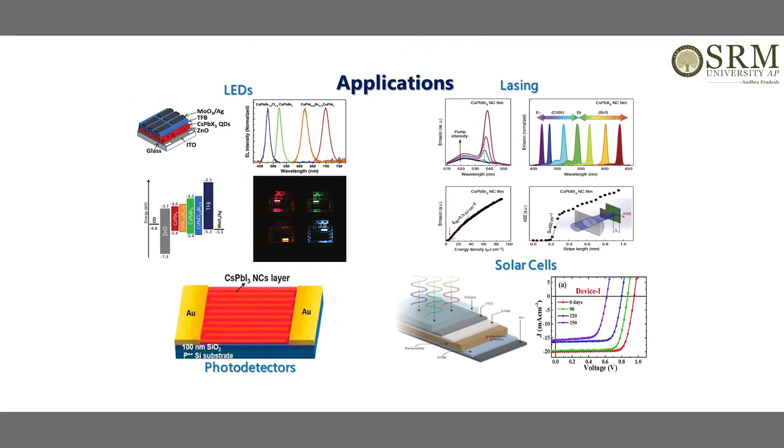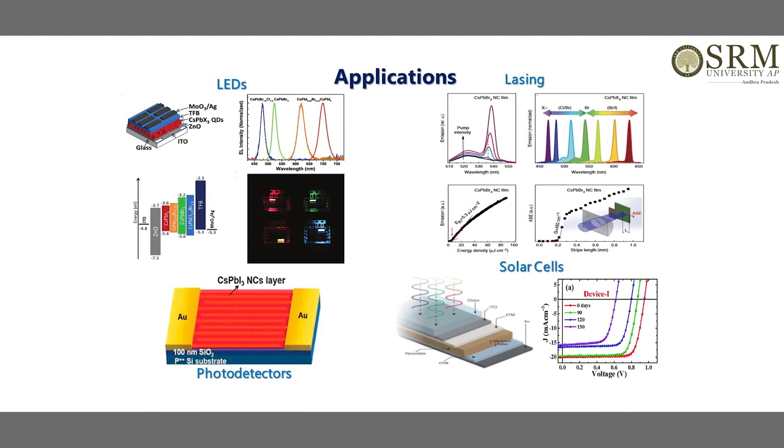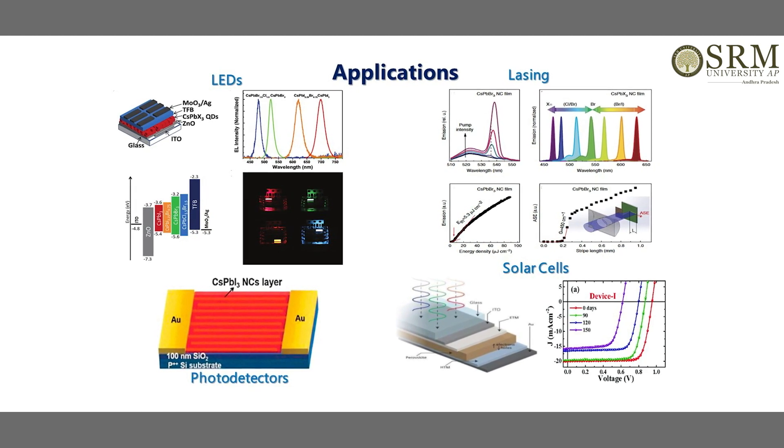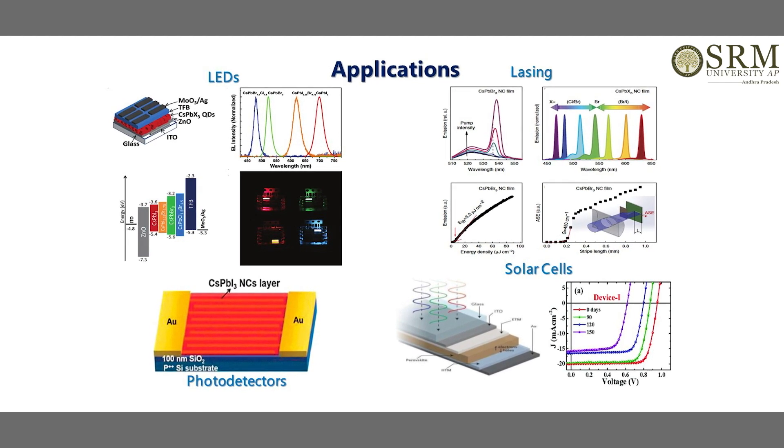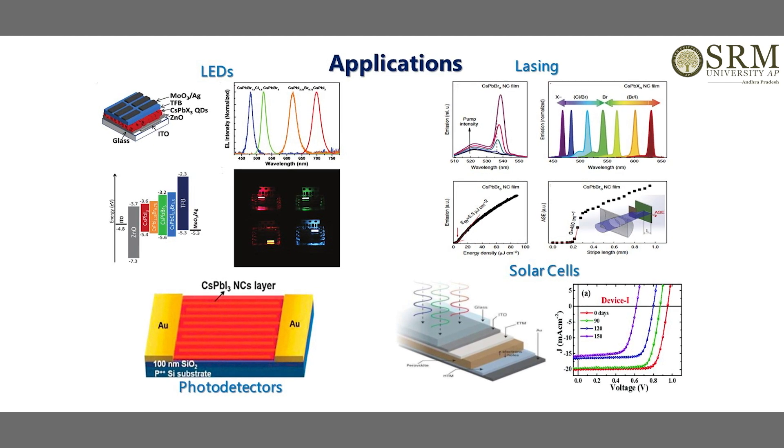Perovskite nanocrystals or perovskite materials are one such material that is at the forefront of research in recent times, and will be very useful for several applications starting from solar cells, LEDs, and even for photocatalysis.